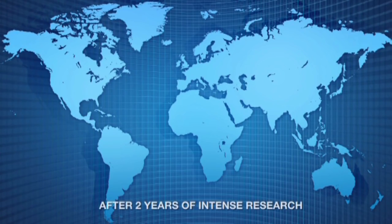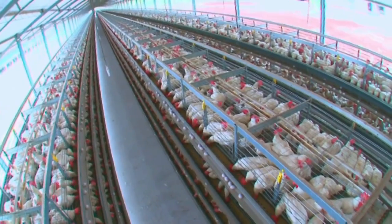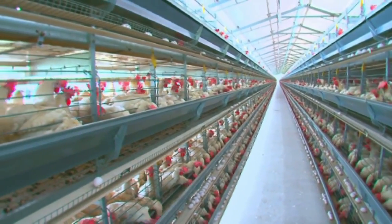After two years of intense research in Greece, Brazil, Holland, Germany and Malaysia, the open house battery cage system was custom designed by Hellman to function optimally under Indian weather conditions.